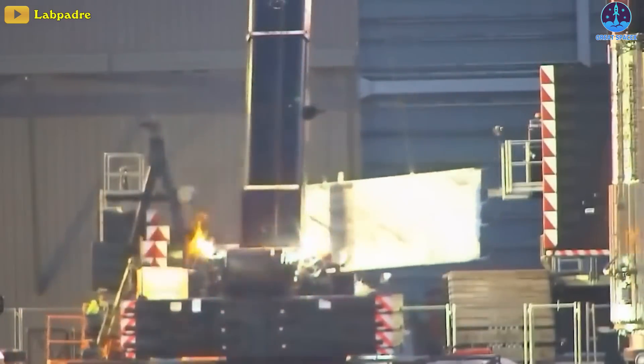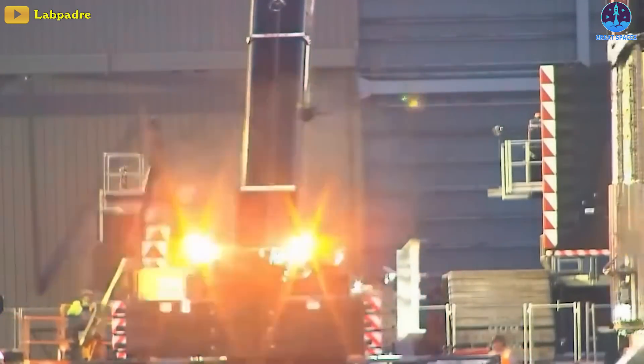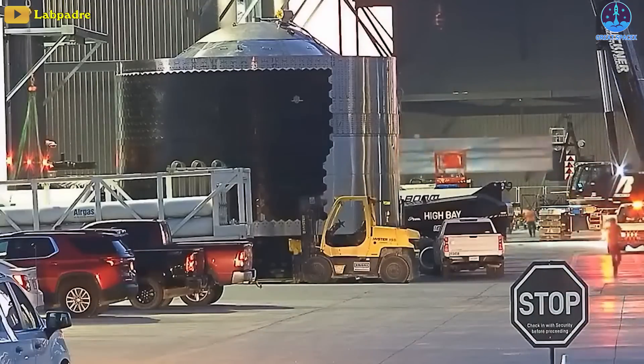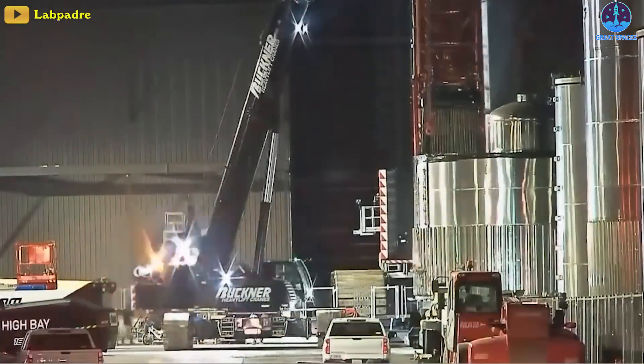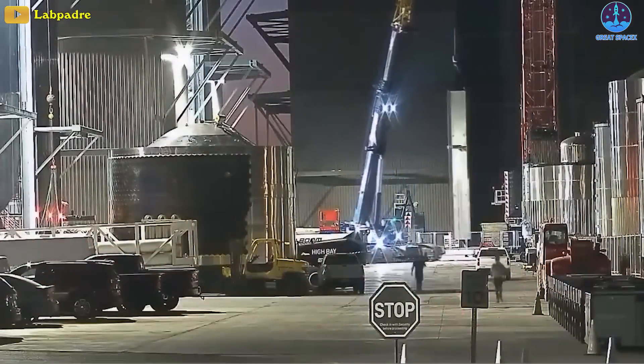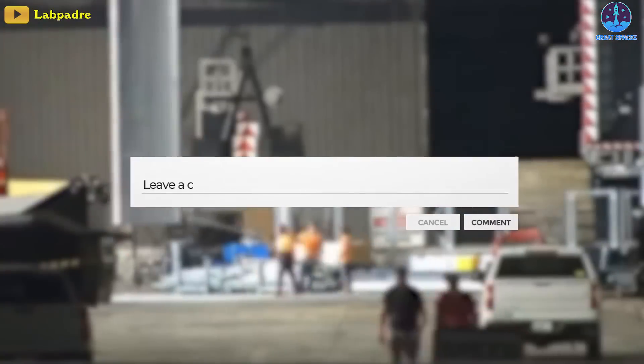At the production site, mega bay construction work is still going on rapidly. There was a strange delivery earlier this week that was lifted into mega bay 1 on the right side. What do you think this is? What do you think it's for? Let me know your thoughts in the comment section down below.